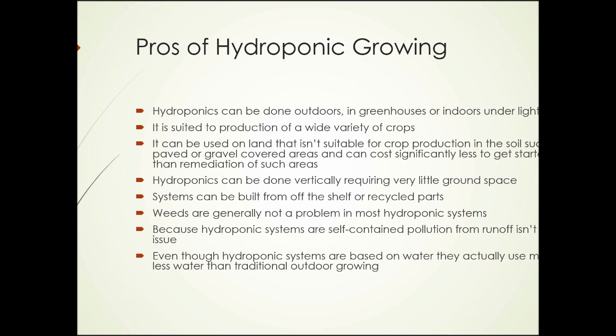What are some of the positive aspects of hydroponic growing? Hydroponics can be done outdoors, in greenhouses, or indoors under lights. It's suited to the production of a wide variety of crops. Perhaps one of the more important aspects is that it can be used on land that isn't suitable for crop production in soil, such as paved or gravel-covered areas.